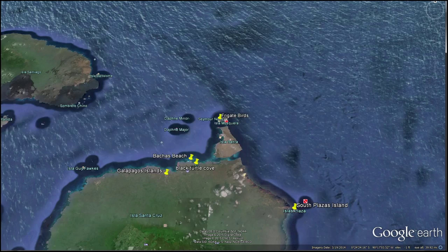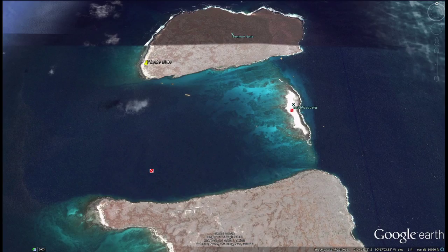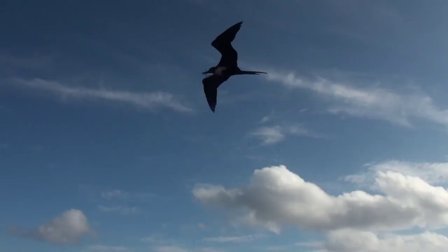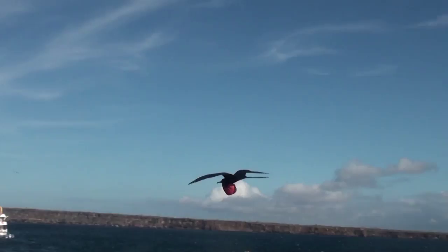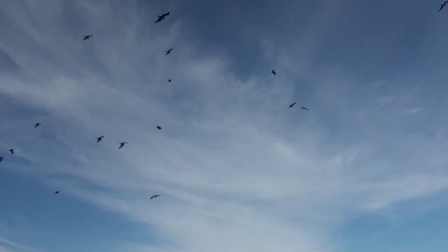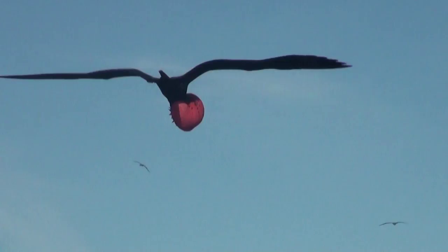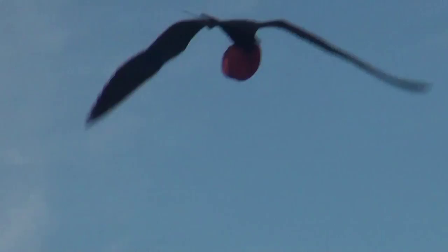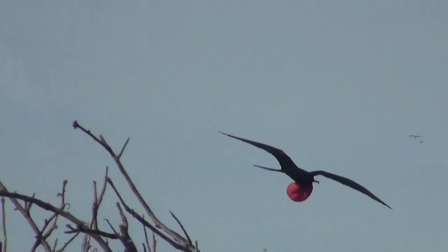Here on North Seymour Island, we visit the largest colonies of Galapagos frigate birds in the world. They catch the updraft off the ocean breeze as they float just over our heads. The male, female, and immature plumages are distinctly different, and breeding males have a bright red gular pouch that is inflated during courtship. Here you can see the bright red pouch makes it difficult for the male birds to maneuver when flying, especially in a strong breeze. It looks like they are carrying a big red balloon under their beaks.